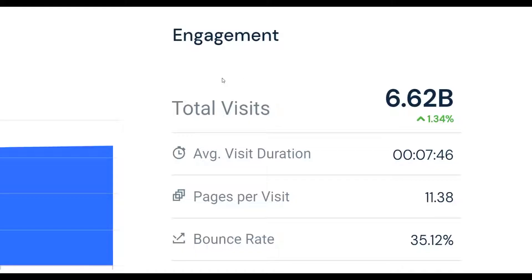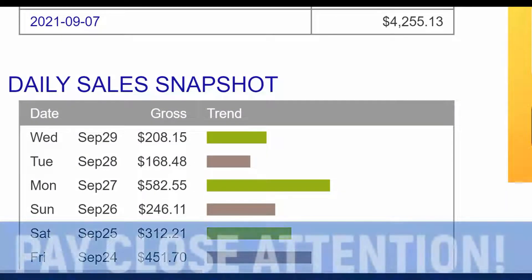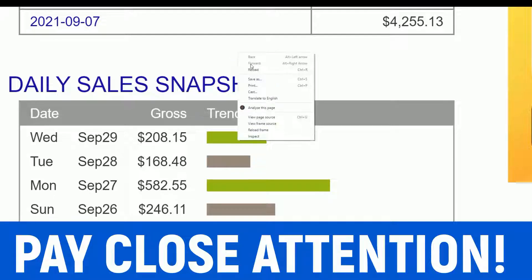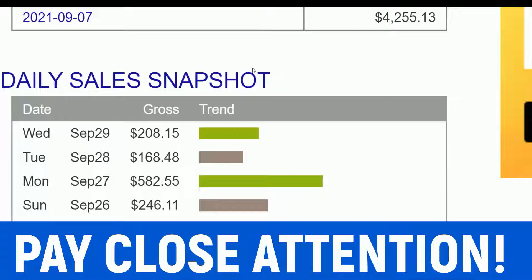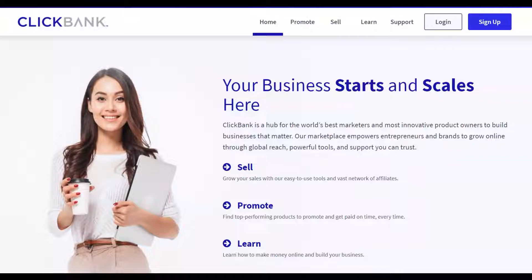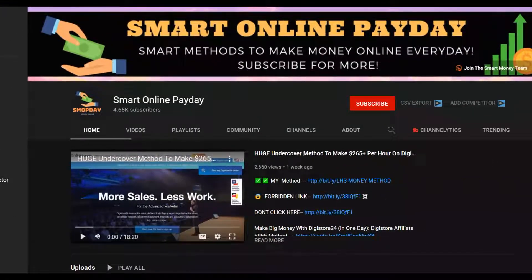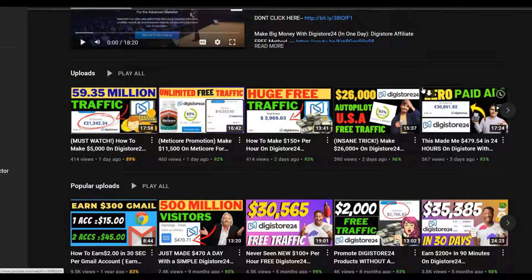If you want to earn your first money on Digistore24, watch this video step by step to the end and take action. This 100% works — I'm using this platform myself to promote my own affiliate offers on ClickBank and Digistore24 and I make money on complete autopilot. You'll be using 100% free traffic, no website required, and no investment in paid traffic or paid tools whatsoever.